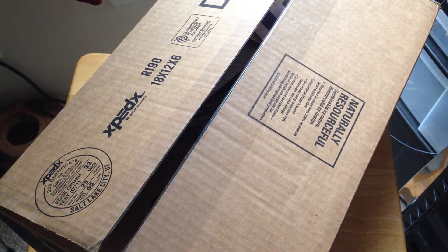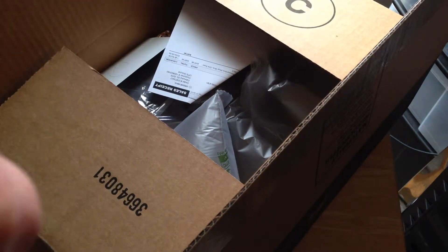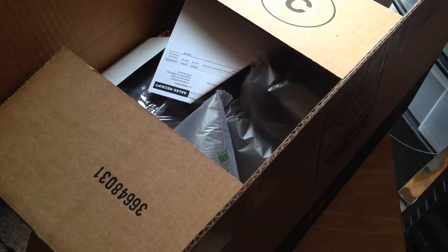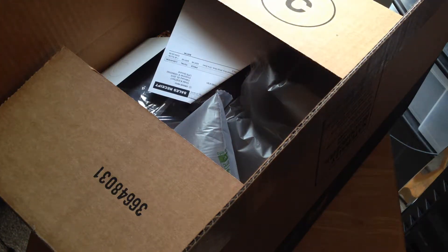Thank you — mini Griptilian. Apparently I got a hundred dollar wine voucher. None of you are going to be able to steal that because by the time I post this... oh, never mind — I have to spend a hundred and sixty dollars to get the hundred off. That's still not bad though — sixty dollars for a hundred and sixty dollar case. I think I might take them up on that offer.